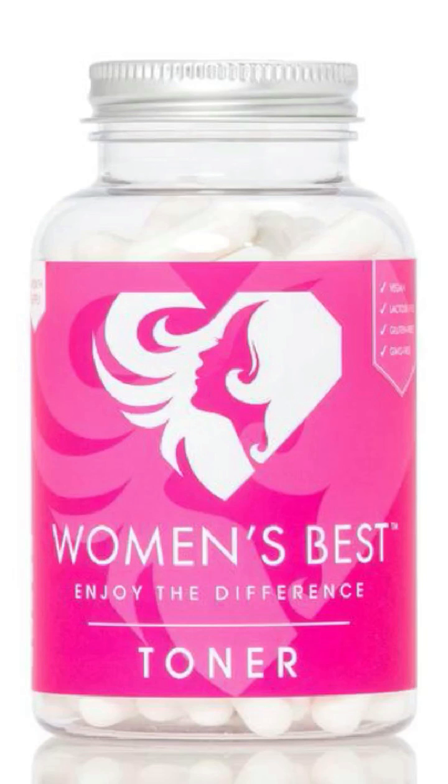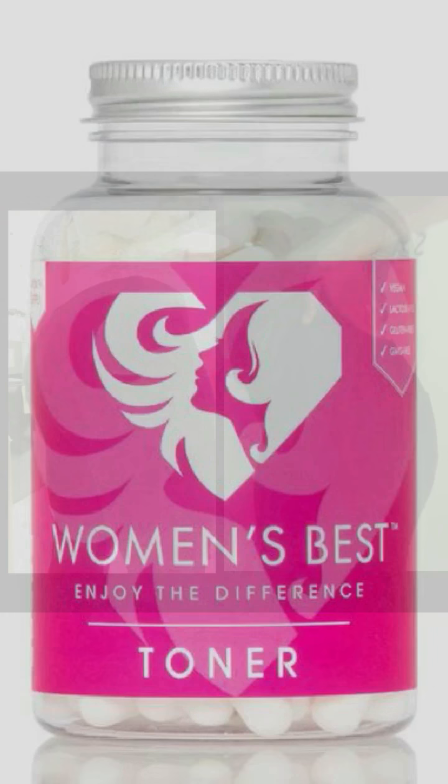Now the toner — I started taking this back in September or October or December, but let me tell you, you can see the difference in my butt. Amazing. I do a lot of cardio but I knew I had to tone up as well. As you can see, this was my back in December and this is my back now — nice and toned, and we do not always want those love handles.